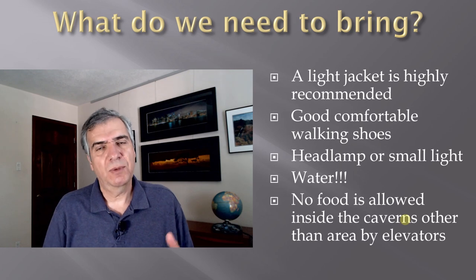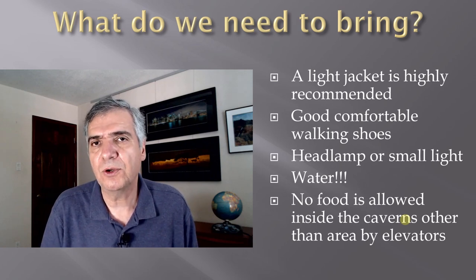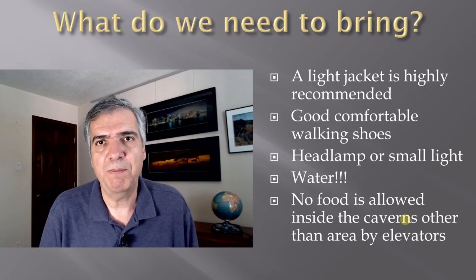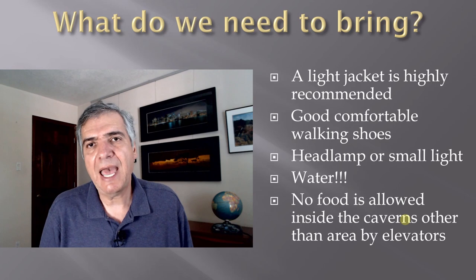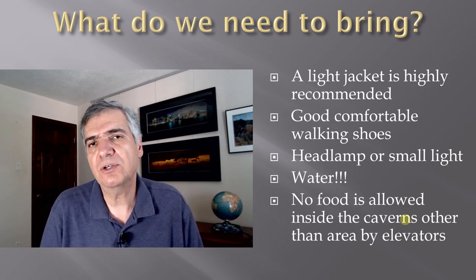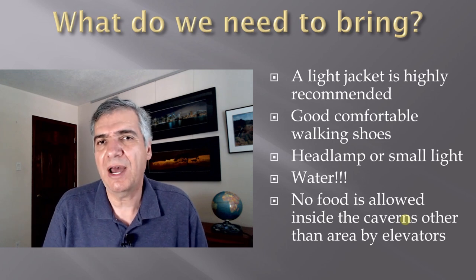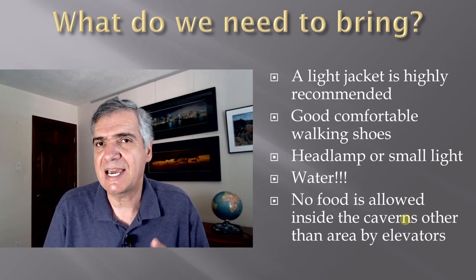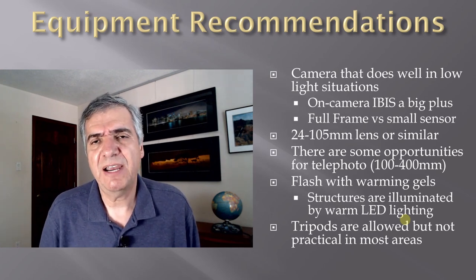What do you need to bring? The cavern is 56°F (13°C) and after being there a while it can feel cool, especially because it's humid, so bring a light jacket or fleece. There are very few places to sit, so wear comfortable shoes — the floor can be wet so make sure they have good traction. Bring a headlamp or small light; the cavern has enough lighting to walk around but it's handy for looking at your gear. Bring water — it's allowed inside — but no food is permitted. You'll have a long day, so I highly recommend a good breakfast before heading to the cavern.